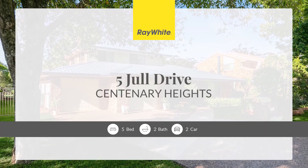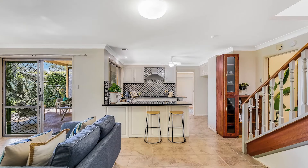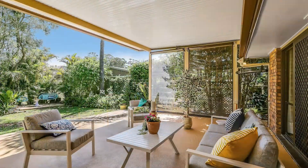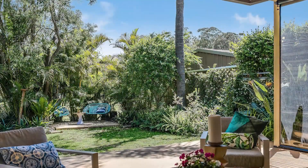5 Jull Drive, Centenary Heights. This perfectly presented home has room for the whole family, offering multiple open-plan living spaces, a large north-facing covered patio, updated kitchen and bathroom with views overlooking parkland. You will instantly feel at home.